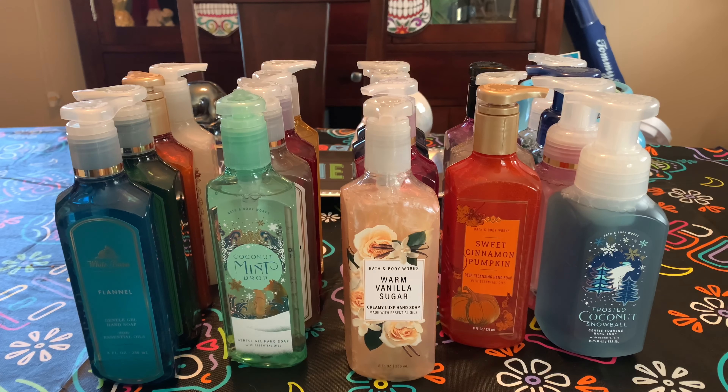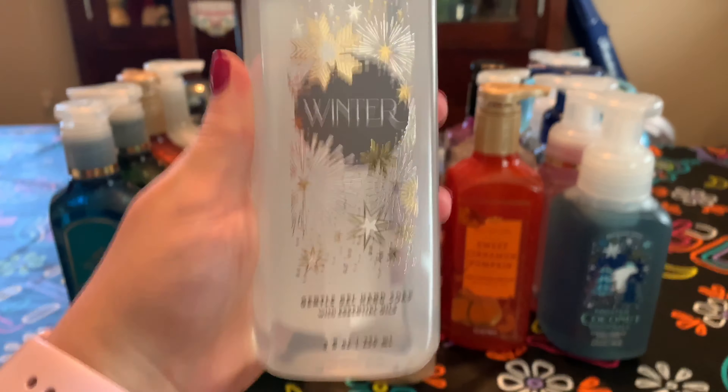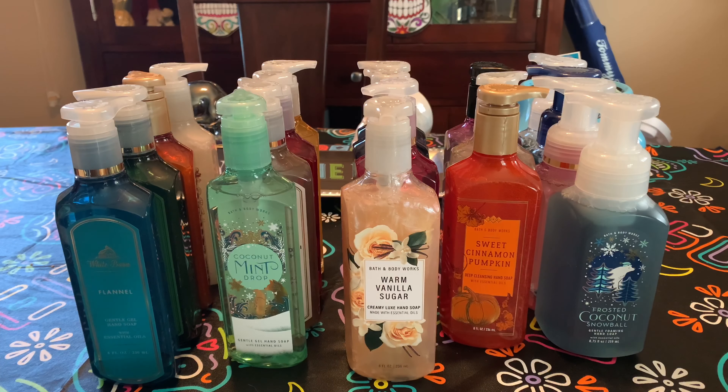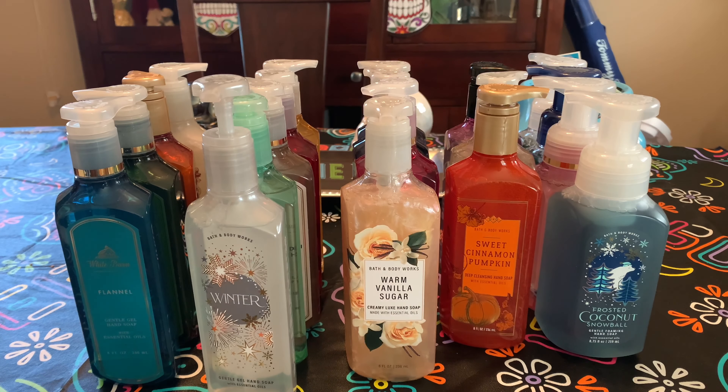The rest of the soaps are ones I got in store. They came to about $3.16 with a 20% off coupon. I was looking specifically for a Merry Cookie, but they didn't have that, so I just picked up three I couldn't get online. I got Winter — spiced orange, fir blossom, and clove buds. Not my most favorite scent. Honestly, I don't know why I got it — I just love soaps.